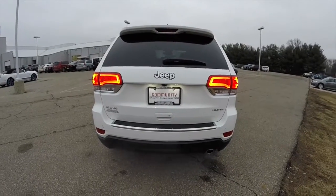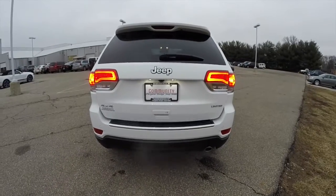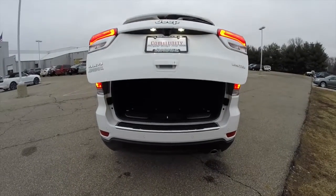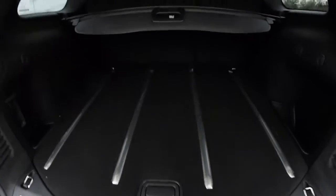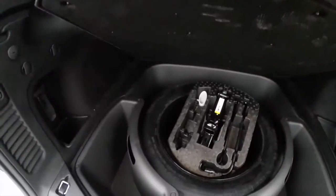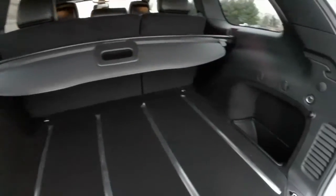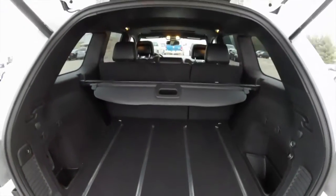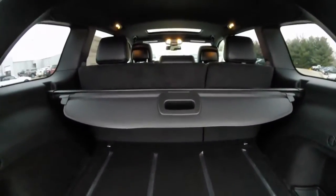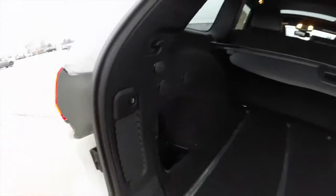This vehicle is equipped with a power liftgate. To open the liftgate, just press the liftgate button twice on the key fob. Inside you have stainless steel tread plates, a spare tire with jack and tools, grocery bag hooks, a privacy cover, and various storage cubbies. To close the liftgate, just locate the power hatch button and press it.